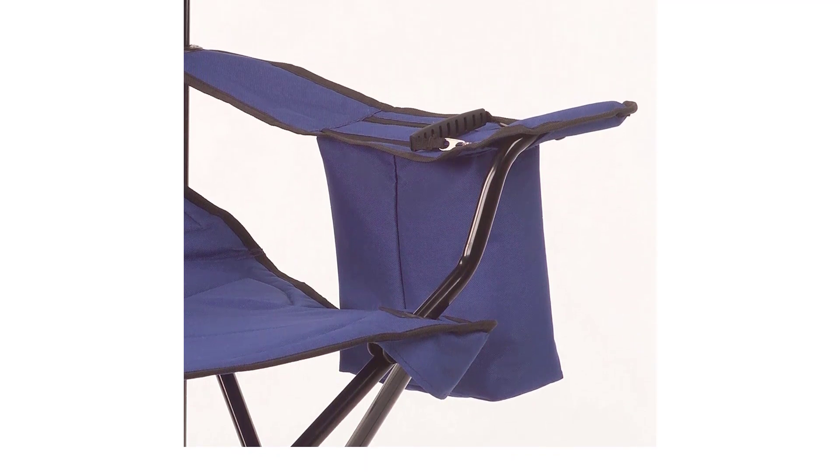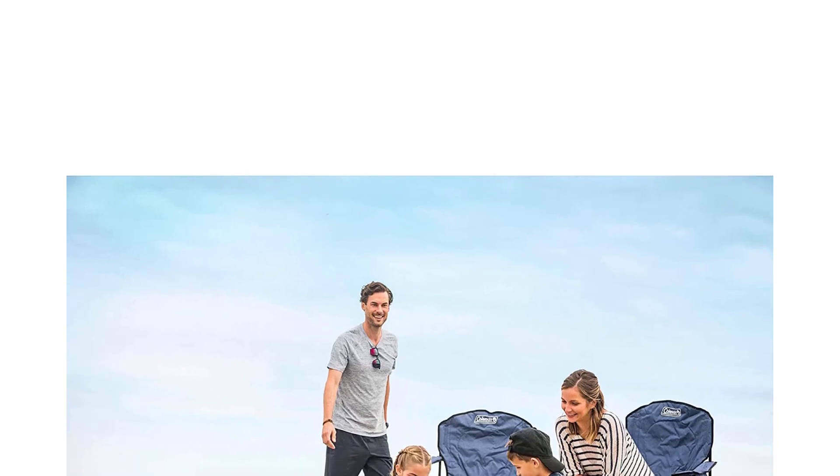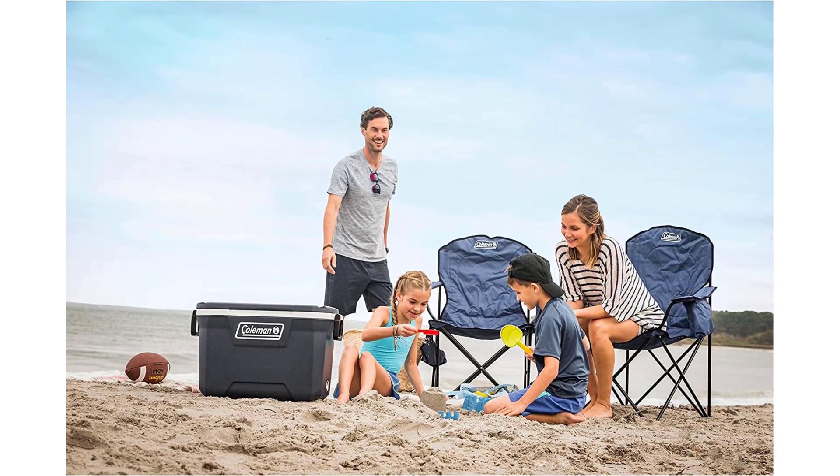With ample storage for beverages, a wide seat that testers of all sizes appreciated, and an affordable price, this is the Ford F-150 of camp chairs — big, tough, and widely beloved.